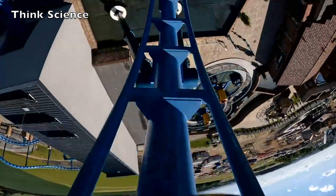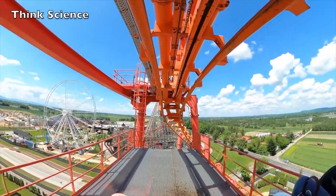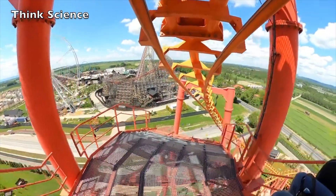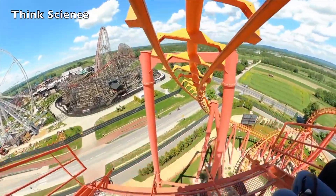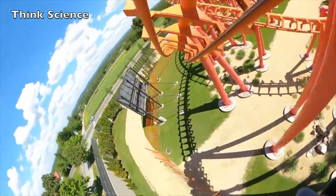Roller coasters are the thrill of an amusement park. They have proved to be the best in all forms of amusement. All it takes is just time, patience, and a lot of engineering. Today we have everything you need to know about roller coasters before going on a real one.